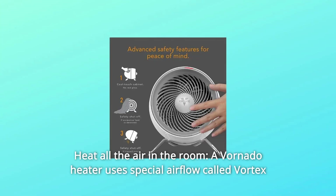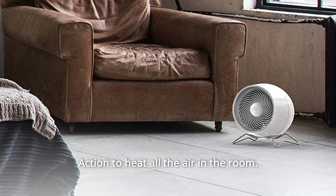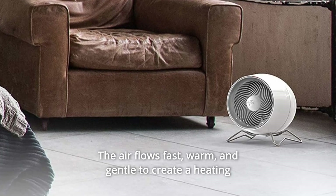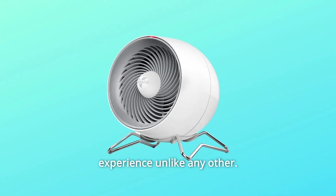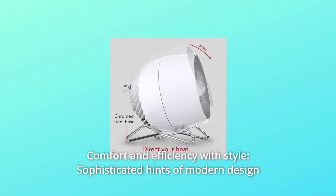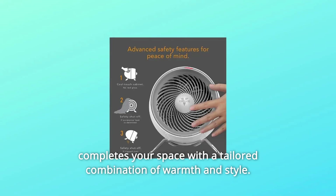Number 7: Heat all the air in the room. A Vornado heater uses special airflow called Vortex Action to heat all the air in the room. The air flows fast, warm, and gentle to create a heating experience unlike any other. Number 8: Comfort and efficiency with style. Sophisticated hints of modern design complete your space with a tailored combination of warmth and style.